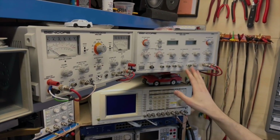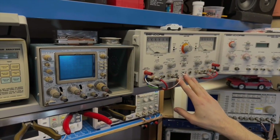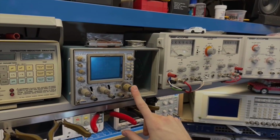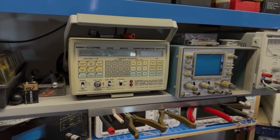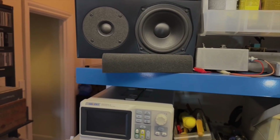The rest of the equipment is kind of peripheral stuff. This is a dummy load for testing audio amplifiers, and this gives me a scope interface. I still need to use an analog oscilloscope for a number of things. We've got a capacitor analyzer, and a pair of Totem Mites that I use for my bench reference speakers.